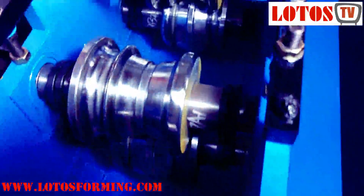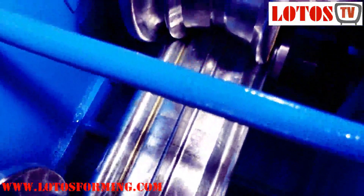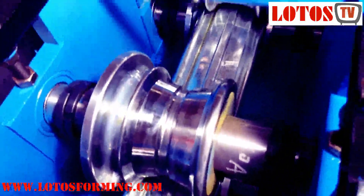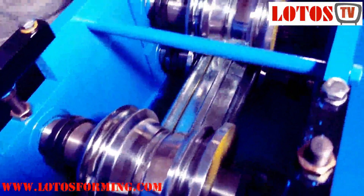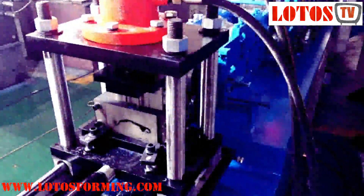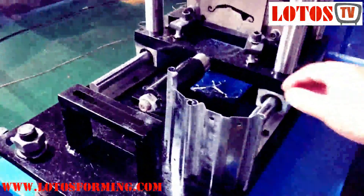All steel roller shutters are produced by shutter door roll forming machines. At Lotus Fermi, we use several types of rolling shutter machines based on shutter drawing, including chain transmission rolling shutter machines and gearbox transmission foam door shutter roll forming machines. Lotus Fermi engineers design proper rollers and forming steps according to the shutter design.